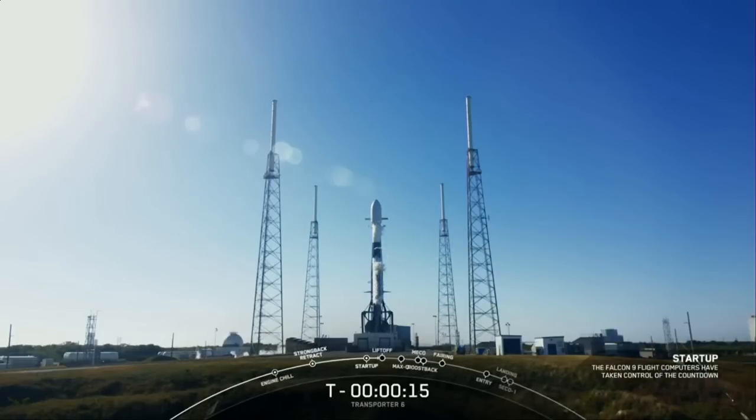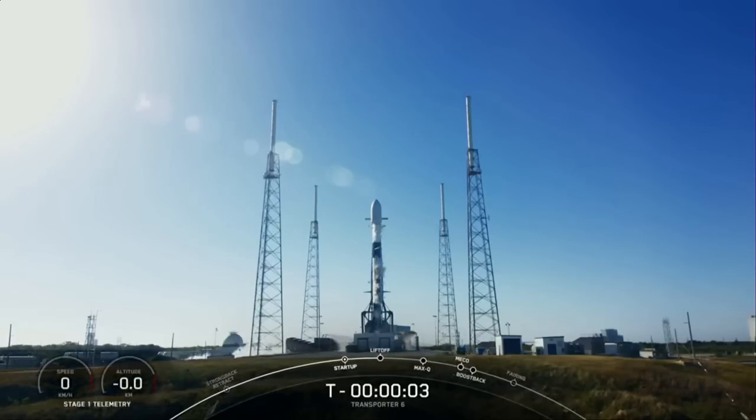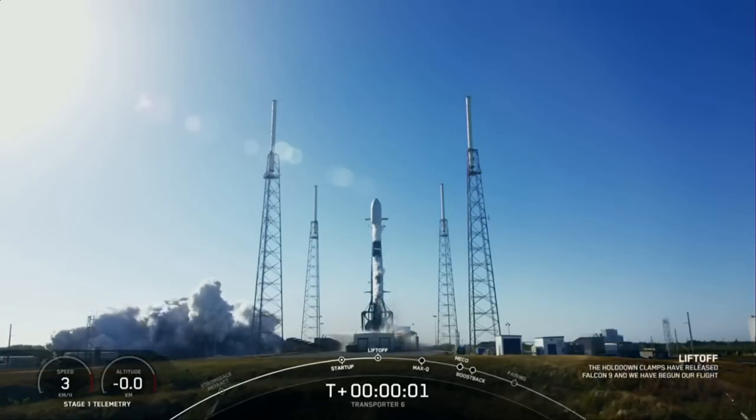T-minus 15, 10, 9, 8, 7, 6, 5, 4, 3, 2, 1, and liftoff.